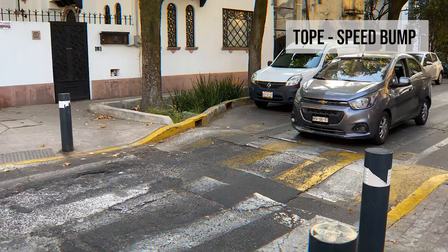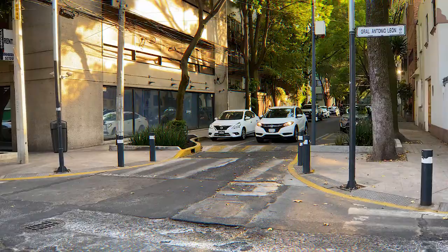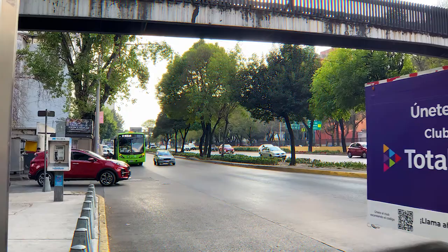Another unexpected surprise was the so-called tope, which are speed bumps. They appear out of nowhere, whether you're on a one-lane road or a four-lane avenue — it doesn't matter. Pay attention to the drivers in front of you: if they're slowing down, there's a tope ahead. The best part is they're all different sizes — short and bumpy, or long and flat. I was really happy we had a bigger car, because a sedan or smaller hatchback most definitely would have had scratches on its bumper.